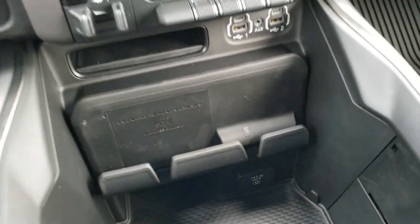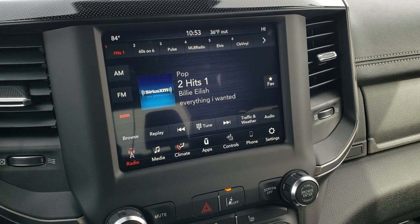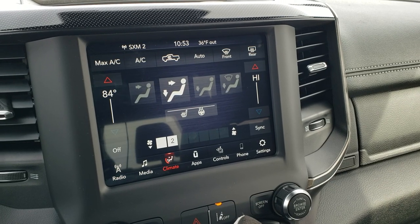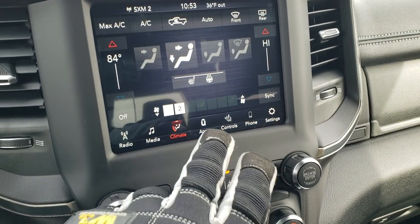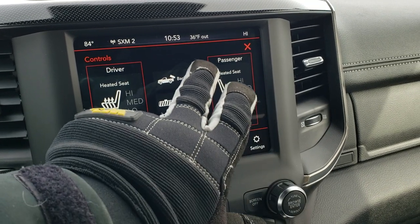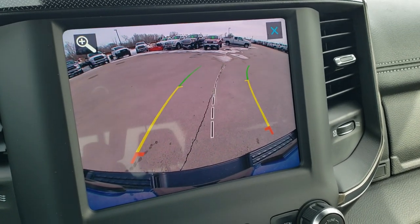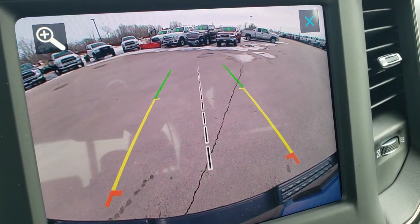This console area also functions as a cell phone holder. The 8.4-inch 4C radio has AM, FM, and SiriusXM capabilities, plus climate control on screen. If you have gloves on and don't want to use the touchscreen, you can control the climate down below as well. You have heated seats and heated steering wheel buttons. Take a look at this backup camera — it's HD quality with dynamic grid lines that turn as you turn the steering wheel; just crystal clear.